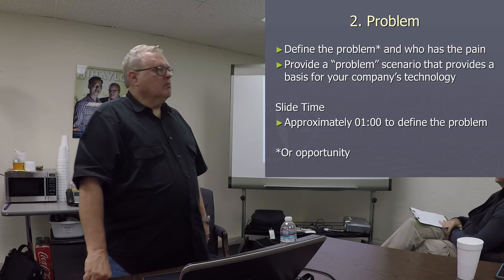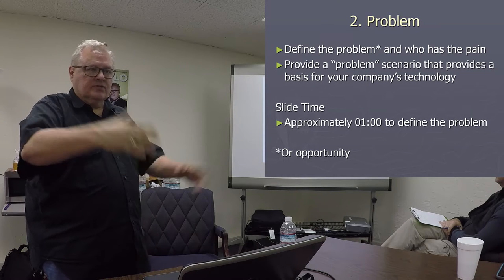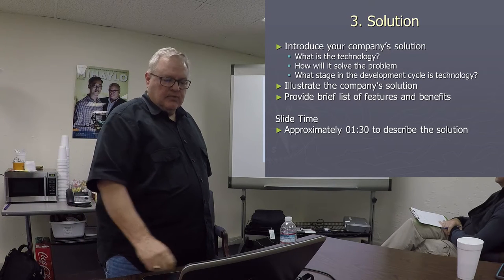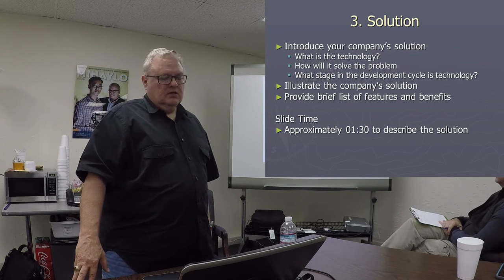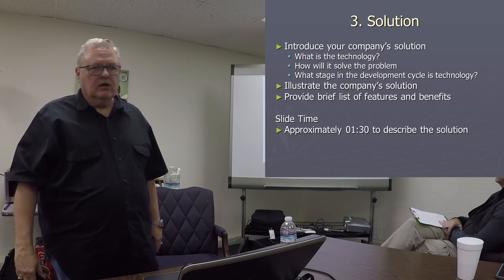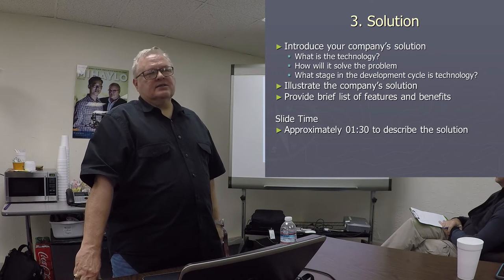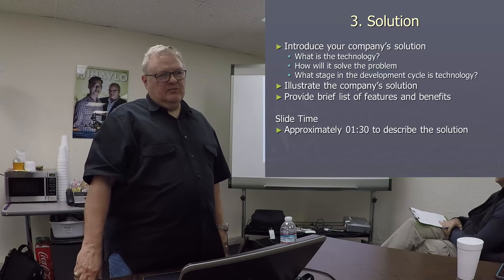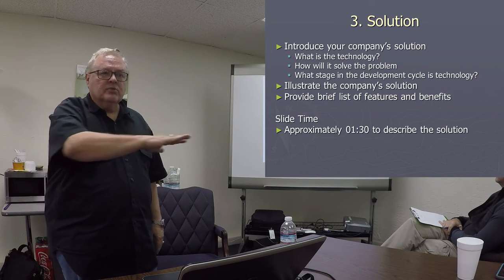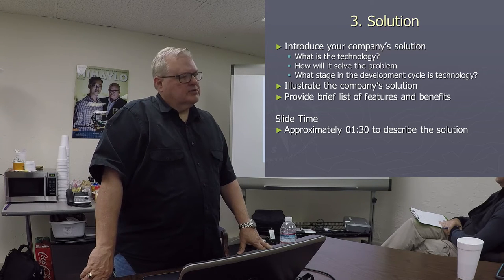Next you get to the problem, and you describe what's happening out there that deserves their attention and how you're going to understand that problem and come up with a solution. That's your technology pitch. Now for the engineers in the room, beware — you've got a minute 30. I can't say hello in a minute 30, let alone address the technology. It's so hard to do, but remember your investor may not understand your technology.